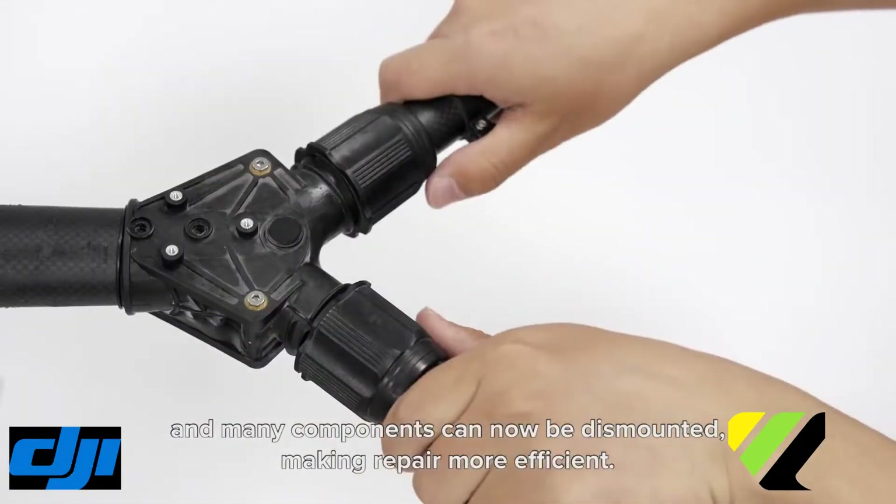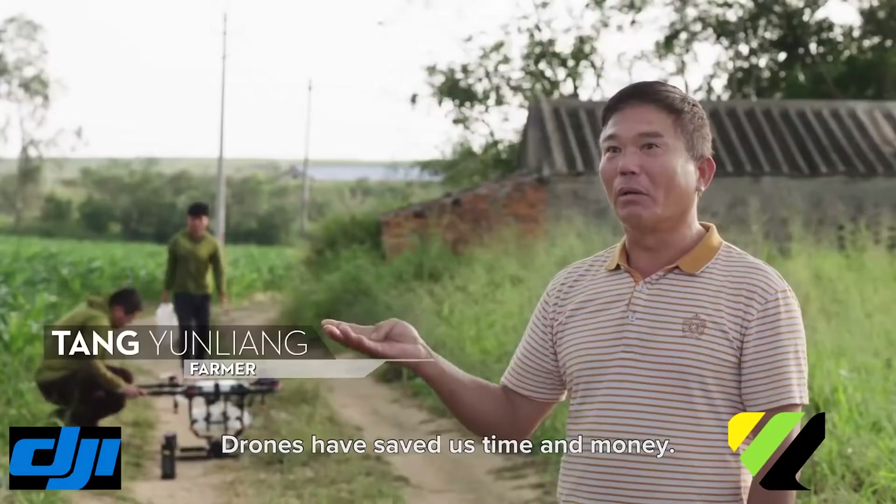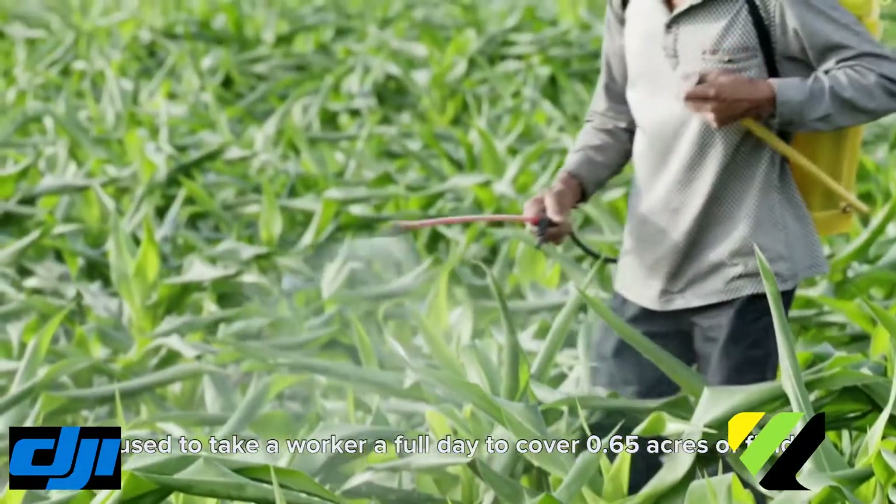Drones have saved us time. It used to take a worker a whole day to cover 65 acres of field, and the drone just takes two minutes.